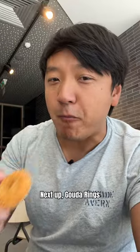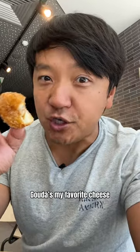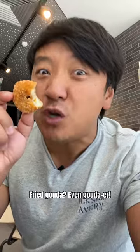Next up, Gouda rings. Gouda's my favorite cheese. Try Gouda, even Gouda-er.